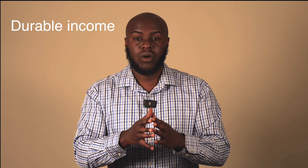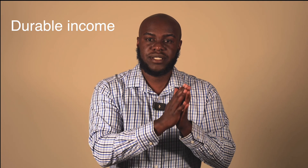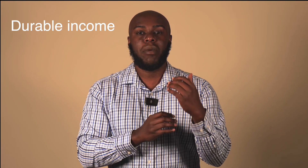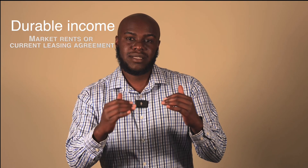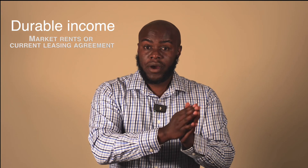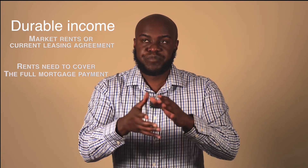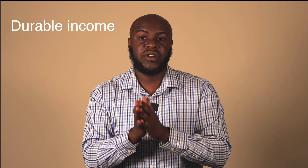How it works is the appraiser will go to the home and say the home is worth X — that's called the appraised value. They will also do a rent schedule where they say it can rent for Y — that is the market rents. Most lenders will go off the lower of the market rents or a leasing agreement. Whichever is lower typically needs to cover the current mortgage payment: principal, interest, taxes, and insurance. So we have over coverage, coverage, near coverage, and no coverage.